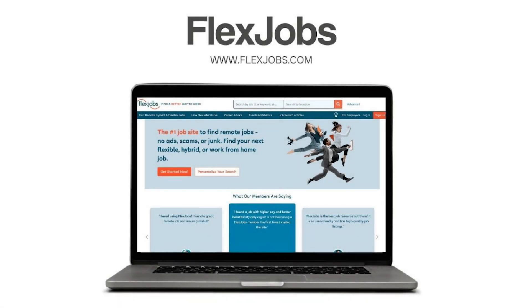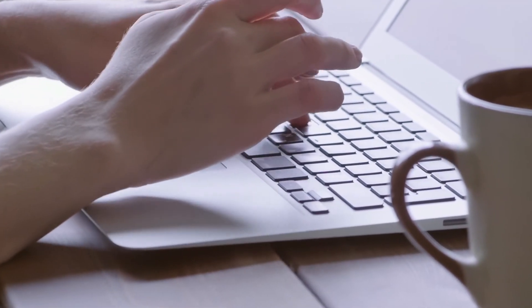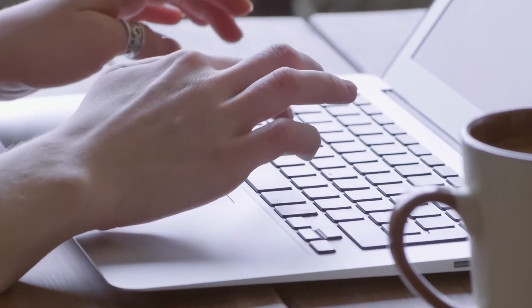FlexJobs, FlexJobs.com, is a job search platform that specializes in remote and flexible job opportunities. It provides a curated list of job listings from various industries that offer remote work options.